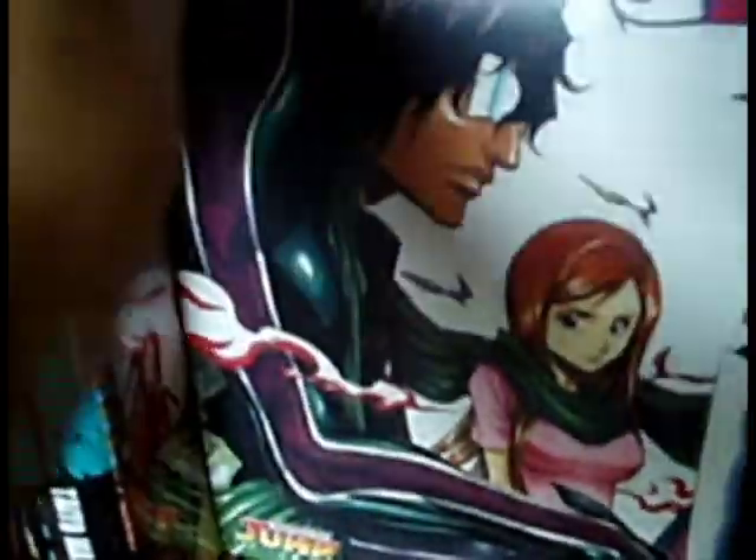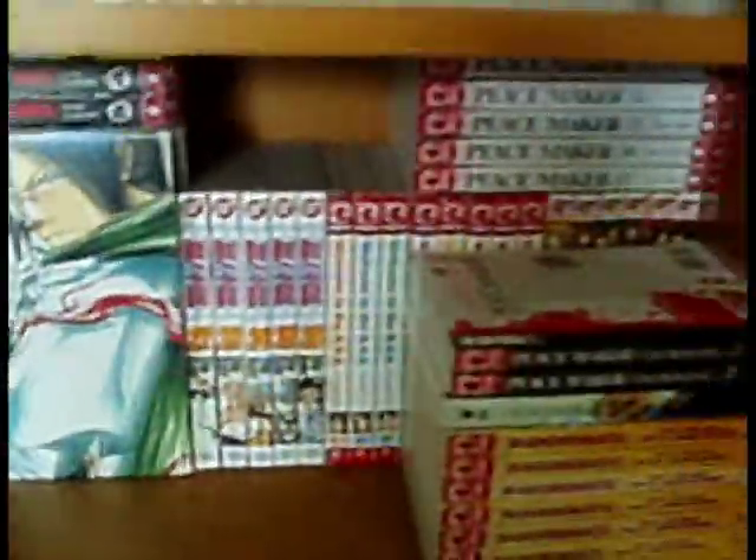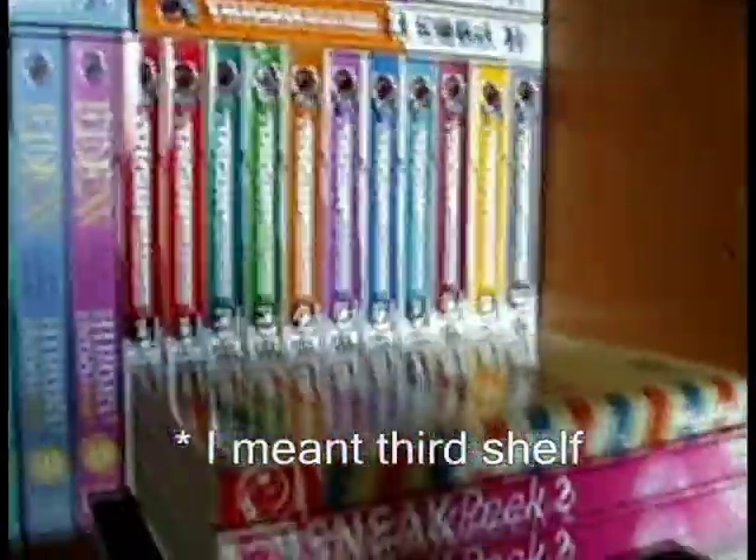Over there is Tekkonkinkreet — black and white. The anime movie is really good, also by Taiyo Matsumoto — what a legendary guy he is. And now on to the third shelf.